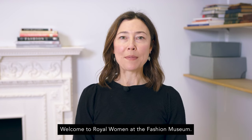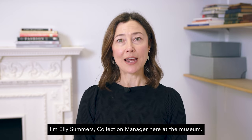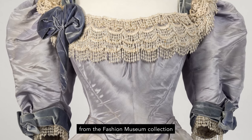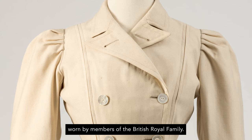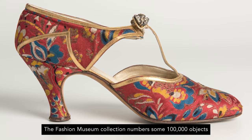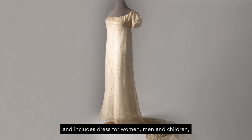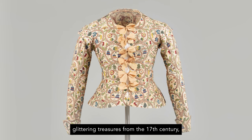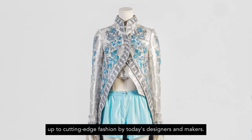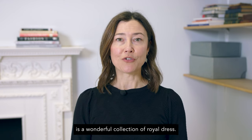Hello, welcome to Royal Women at the Fashion Museum. I'm Ellie Summers, Collection Manager here at the Museum, and today we're going to be looking at some amazing pieces from the Fashion Museum collection worn by members of the British Royal Family. The Fashion Museum collection numbers some 100,000 objects and includes dress for women, men and children — glittering treasures from the 17th century up to cutting-edge fashion by today's designers and makers — and one of the jewels of the Fashion Museum is a wonderful collection of royal dress.